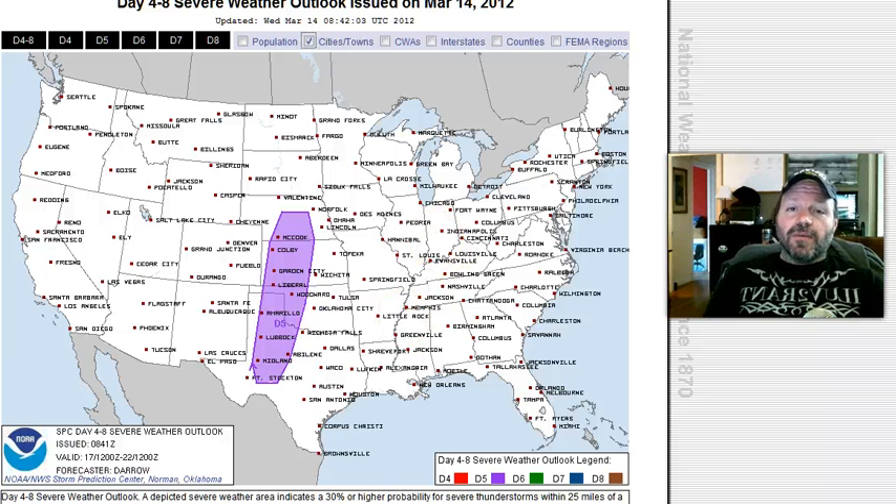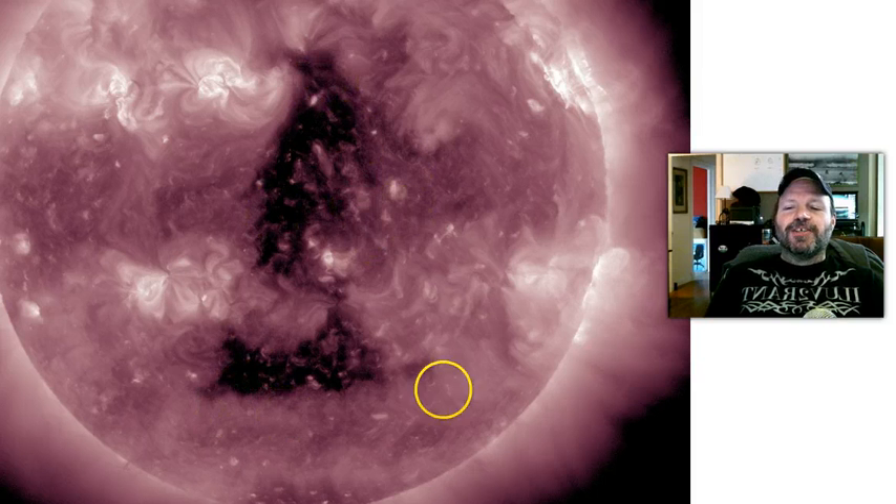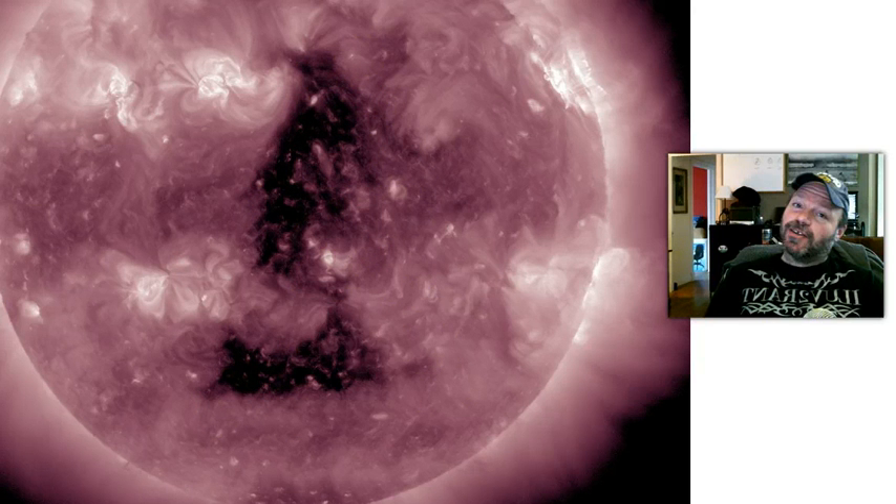To wrap it up: incoming CME on the 17th could spark some more auroras — aurora watchers have had their fill this year. We had the M flare this morning and could expect more M flares and potentially even an X flare out of that new spot. We'll keep an eye on the interesting triangular coronal hole as it crosses into geoeffective position. I'm Robert Vermilion from Dallas, Texas — Vermil 47 — y'all have a good one.